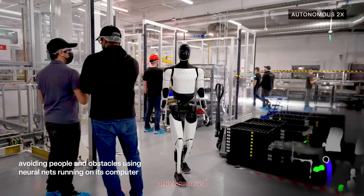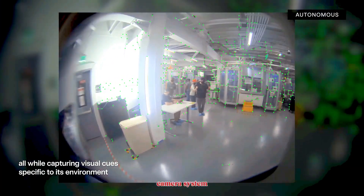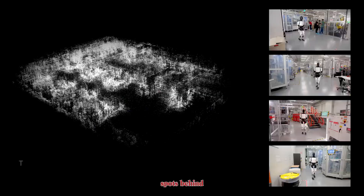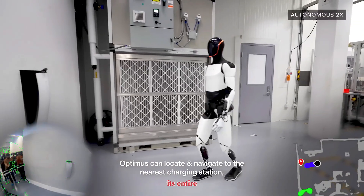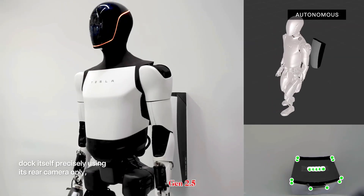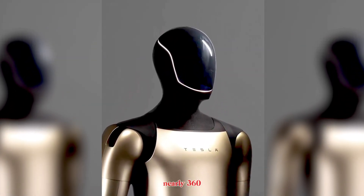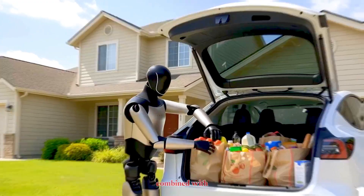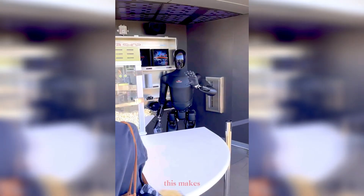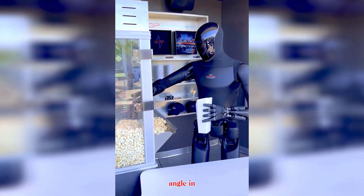Vision has also improved. Optimus Gen 2 was equipped with a strong front-facing camera system, but it left blind spots behind, and the robot often had to rotate its entire body just to scan its environment. Gen 2.5 solves that problem with a rear-mounted camera, giving Optimus nearly 360 degrees of vision. Combined with Tesla's self-driving AI architecture, this makes the robot more natural and aware — able to sense people approaching from behind, avoid obstacles, and respond from every angle in real time.